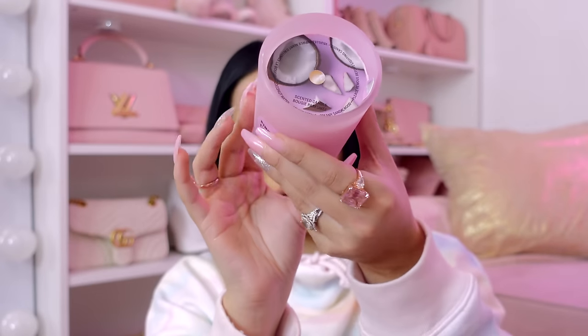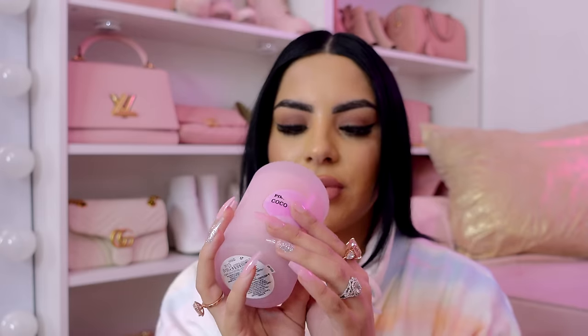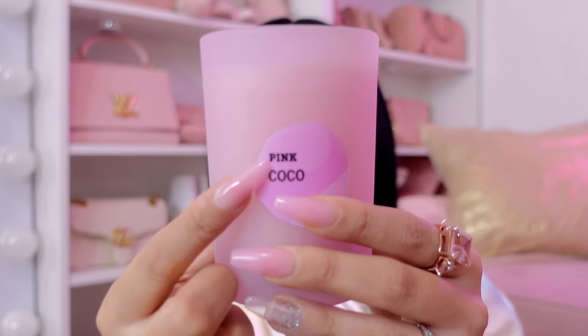Next we have this, which is wrapped in some bubble wrap. It looks like a candle. This smells so good, you guys! So it's pink cocoa — I'm pretty sure this is from Victoria's Secret Pink. That's definitely the Pink logo right there. This smells so good. I'm definitely lighting this in my beauty room. If you guys did not know this about me, I love coconut and vanilla scented things. Fabiola, I'm obsessed with this — I can't believe I had not smelled this before.